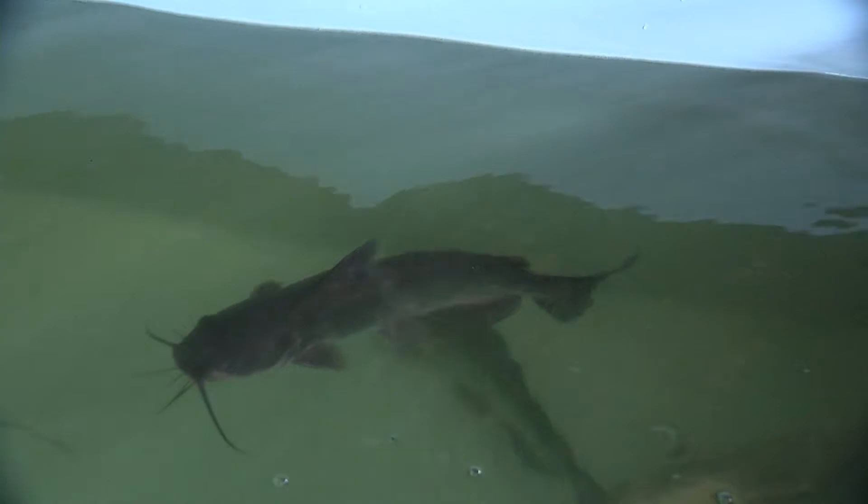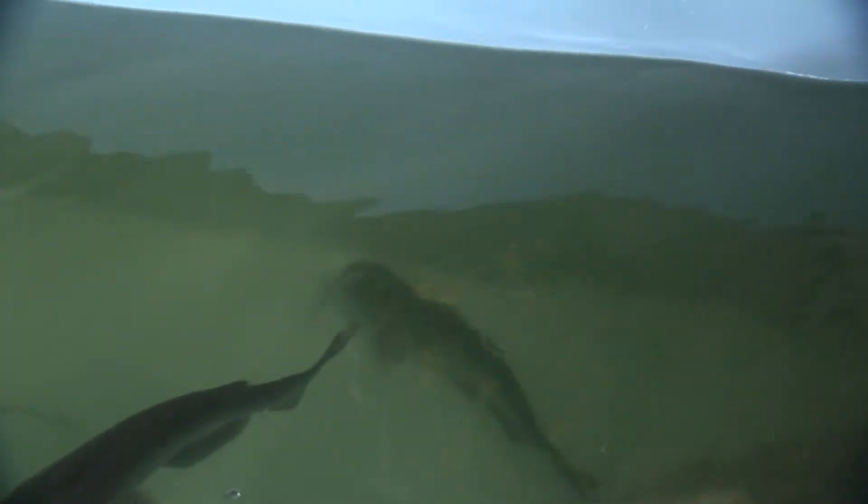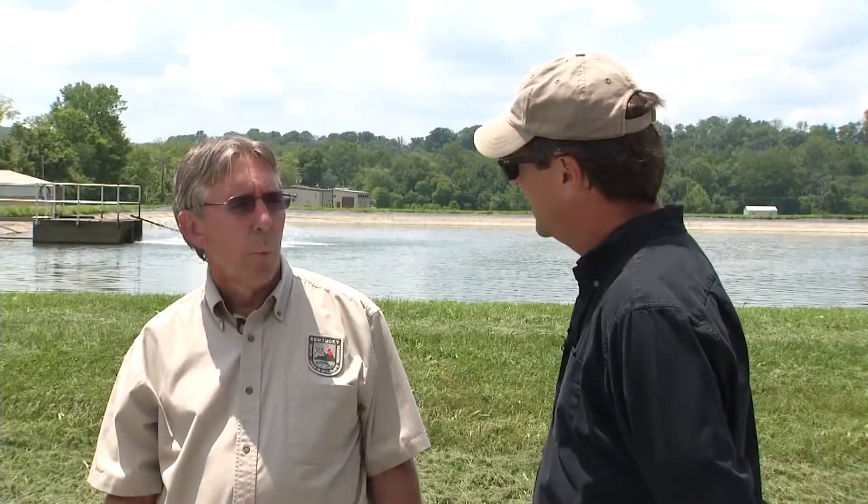We're using a channel catfish female and a blue catfish male to make a hybrid catfish. We are using them in the FINS lakes — the fishing in neighborhoods — which all those lakes are relatively small. They don't flood and overflow, so these fish aren't going to escape.